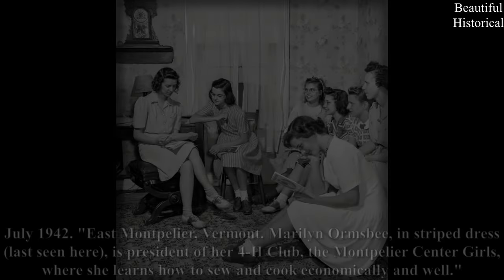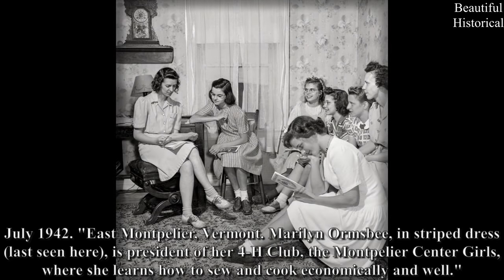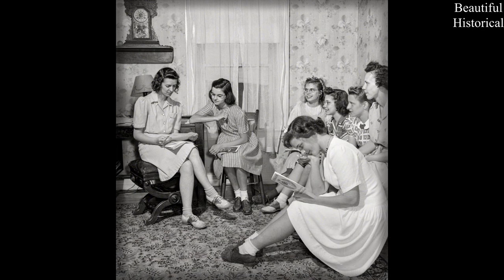July 1942 — East Montpelier, Vermont. Marilyn Ormsby in striped dress, last seen here as president of her 4-H Club, the Montpelier Center Girls, where she learns how to sew and cook economically and well.